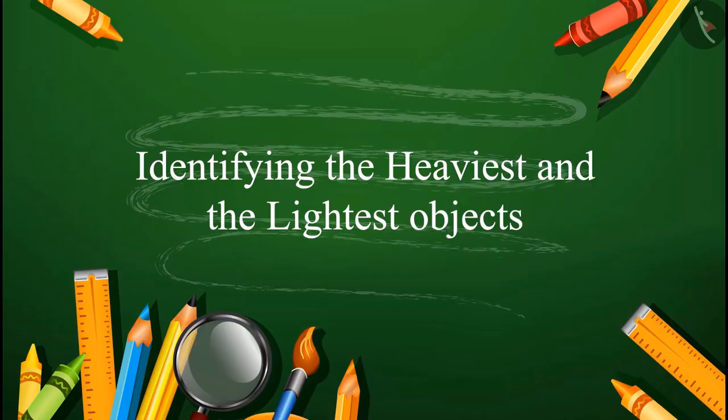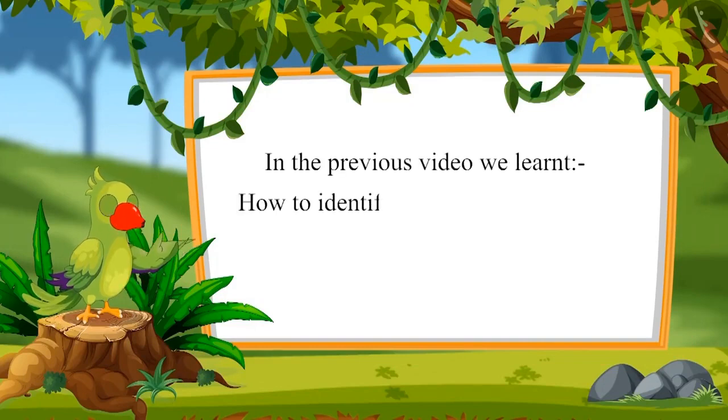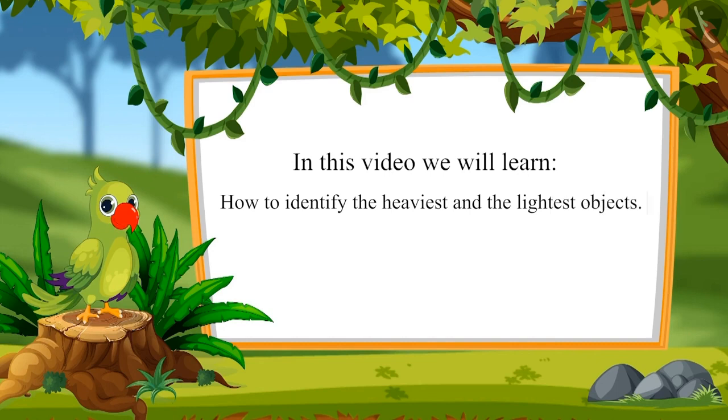Hello children. In the previous video we learned how to identify heavy and light objects. In this video we will learn how to identify the heaviest and lightest objects.